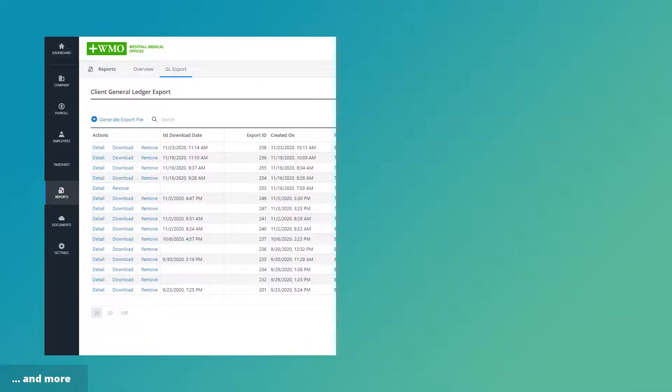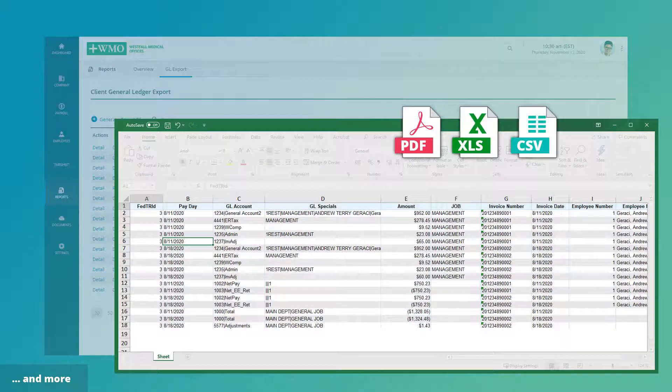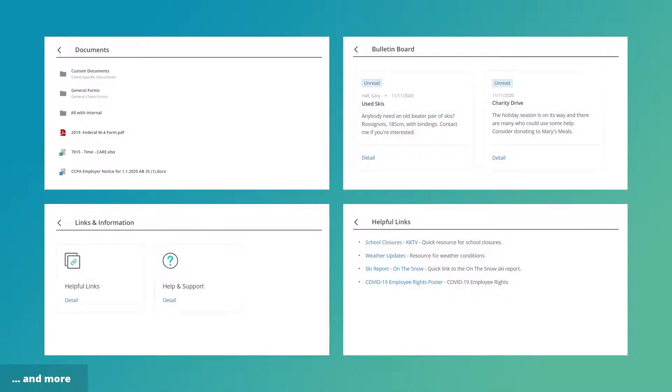And there's much more. The client general ledger bolsters the accounting. HR tracking lets you set reminders for expiration dates. Document storage provides an important resource, and both the bulletin board and the helpful links allow you to broadcast information to all.